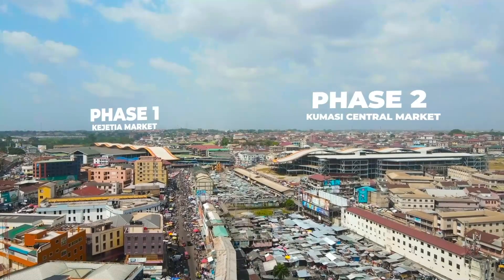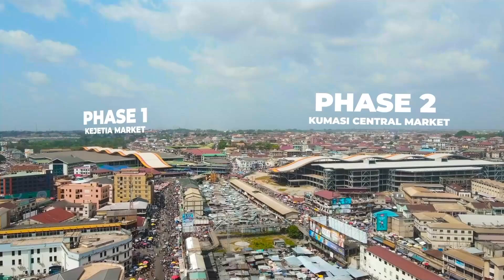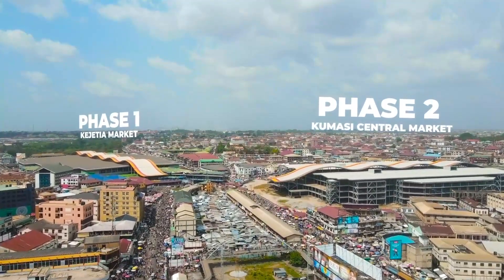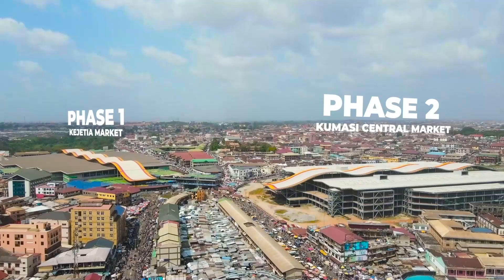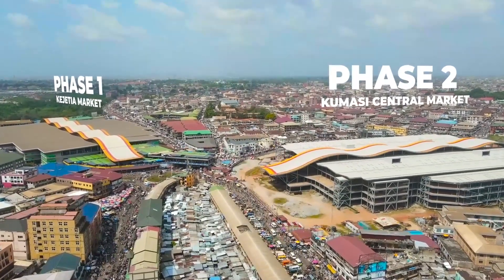These projects we are witnessing today are categorized in two phases. Phase 1 is the Kumasi KJTR market, which is already completed and open to the public. Phase 2 is the Kumasi Central Market, which is yet to be completed, and this is where we lock our focus in today's video.